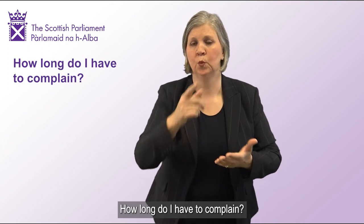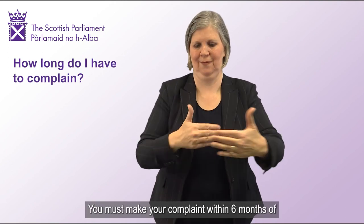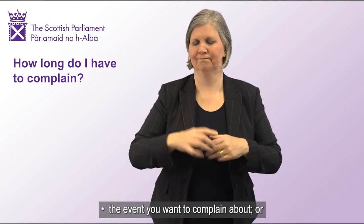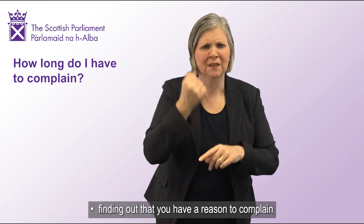How long do I have to complain? You must make your complaint within six months of the event you want to complain about, or finding out that you have a reason to complain.